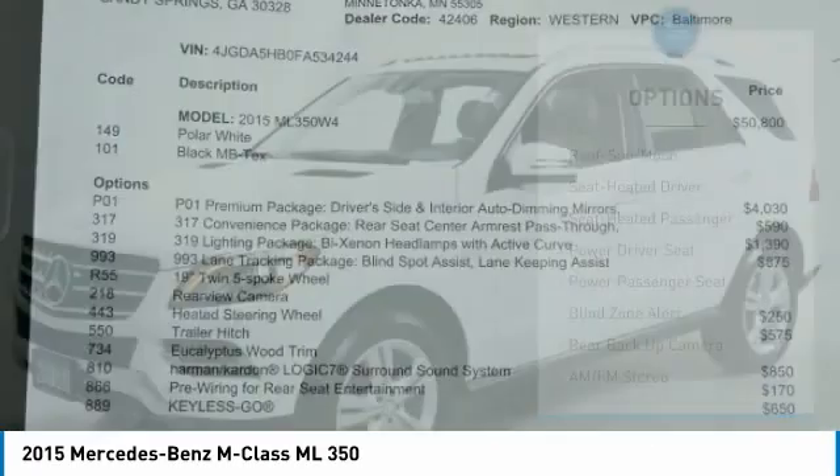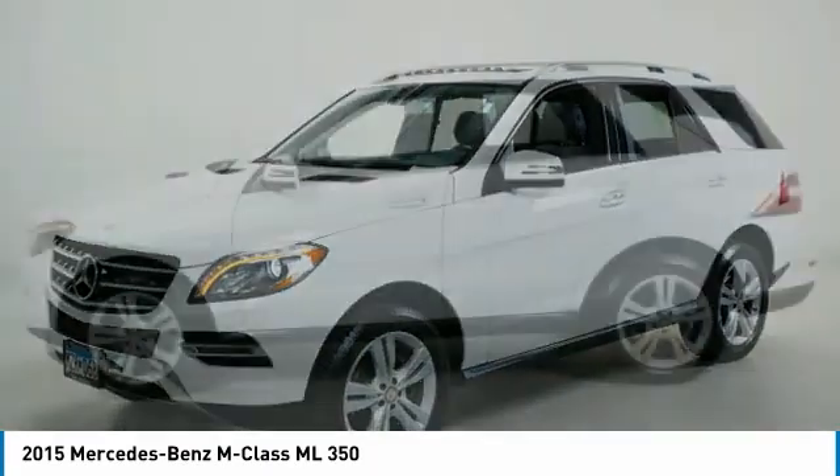Remote trunk release, headlights auto off, mirror memory, power mirrors, and passenger mirror.